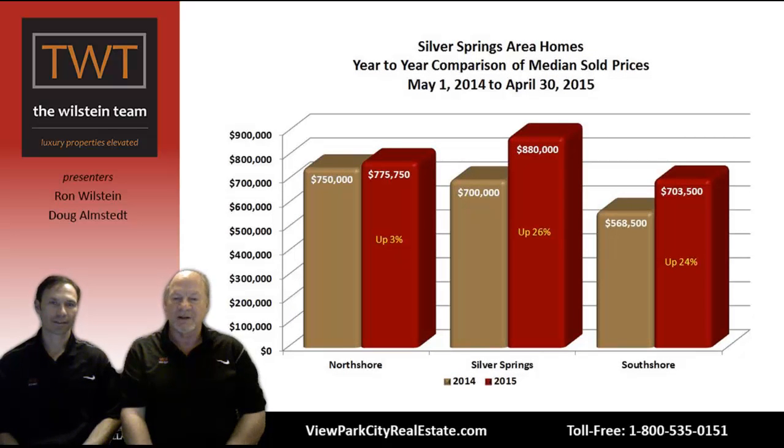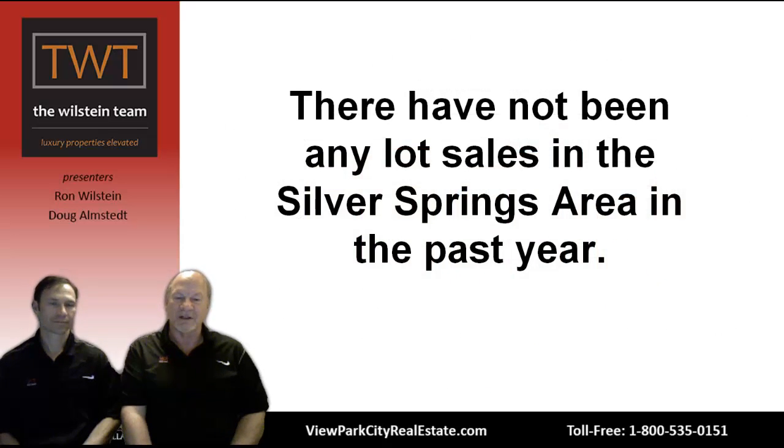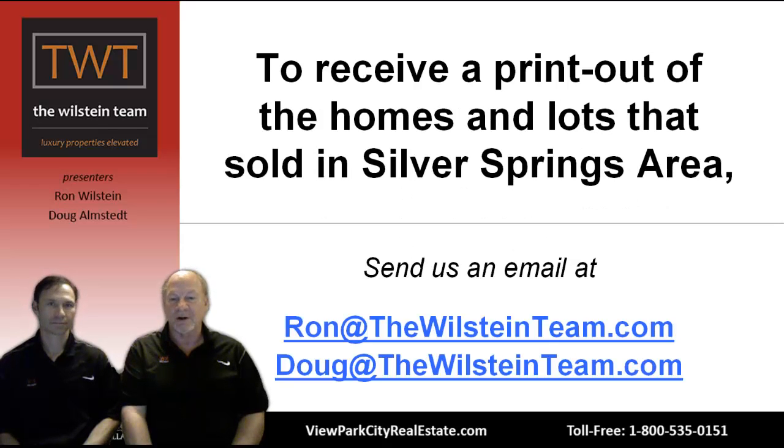Looking at the same graph broken into the subdivisions: in all three, values are going up. In North Shore, up 3% from $750,000 to $775,750. The biggest jump is in Silver Springs area, from $700,000 to $880,000. And South Shore jumped from $568,500 to $703,500 — up 24% year over year. South Shore typically has those smaller lots and less expensive homes, and they're increasing in value significantly. There have been no lot sales in the Silver Springs area in the past year, so nothing to report there.